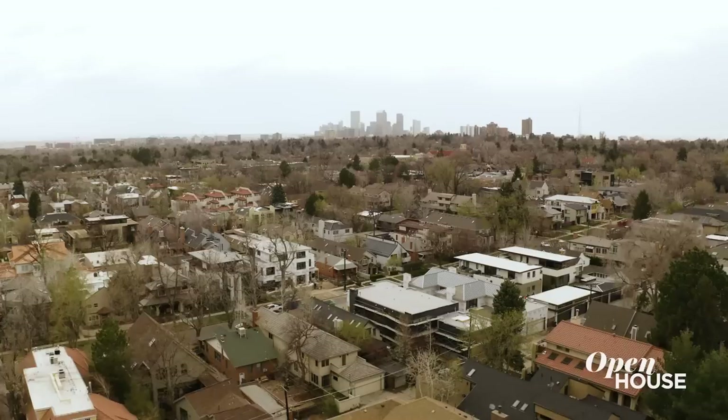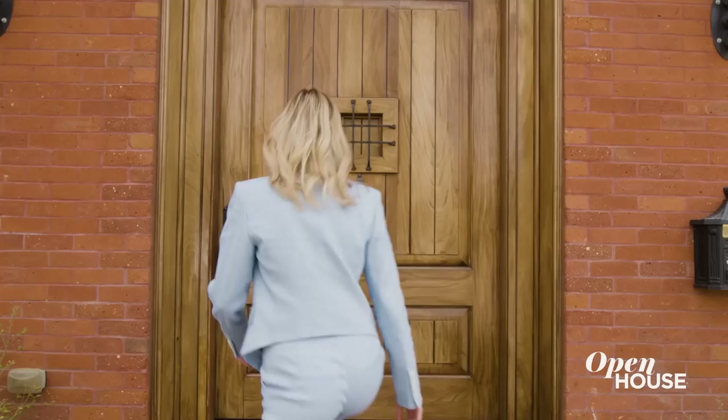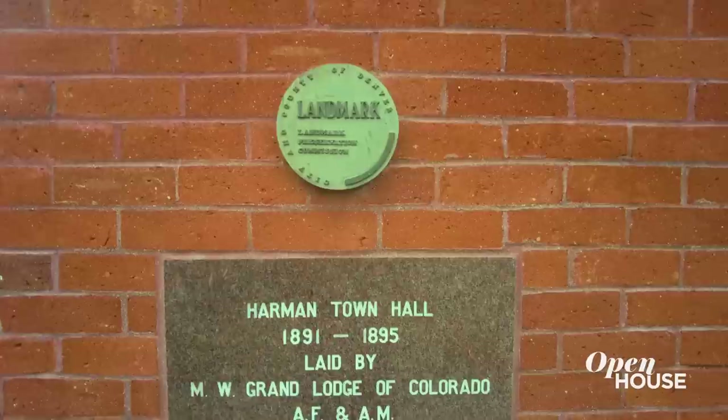I'm Kenzie with Sotheby's International Realty. Welcome to Denver, Colorado. Today we're at 400 St. Paul Street, located in the heart of the Cherry Creek North neighborhood. And I don't think it's an understatement to say this is one of the best homes Colorado has to offer. Let me show you inside.